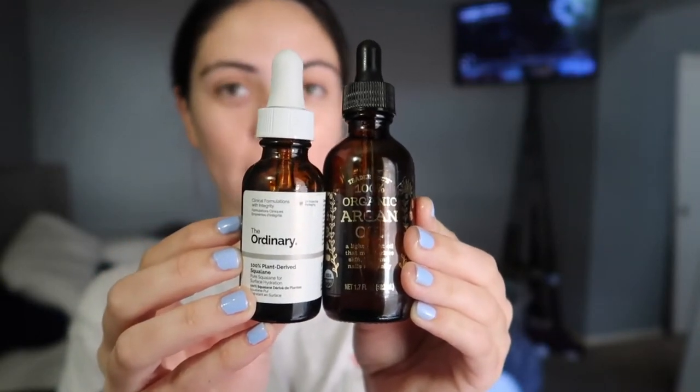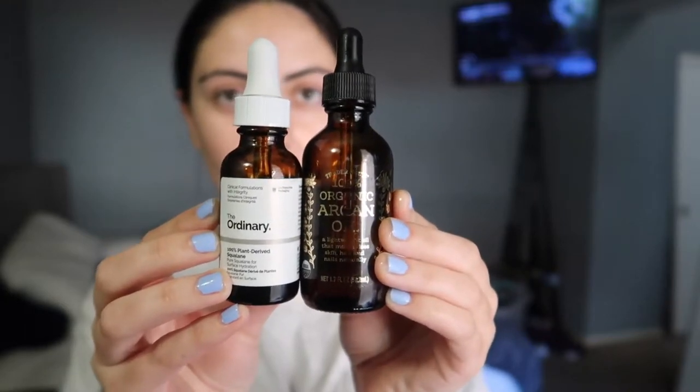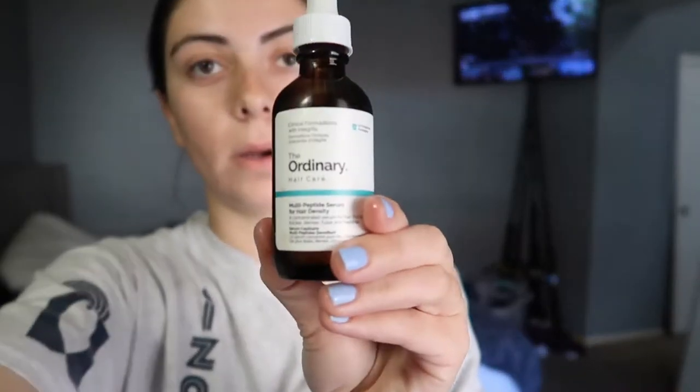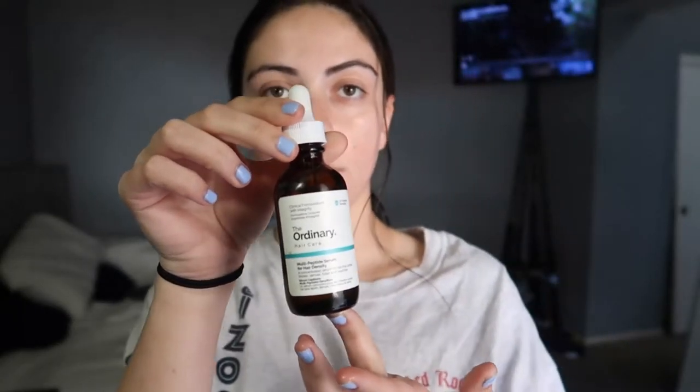Squalene oil is great for skin but it's also great for your hair. I mix it with an argan oil — I'm using the Trader Joe's one right now, it's not my favorite, I actually prefer The Ordinary's but my bottle spilt over. On the scalp I use The Ordinary multi-peptide serum for hair density, which is supposed to make your hair thicker — not sure if it really does anything yet because I haven't used it that long.